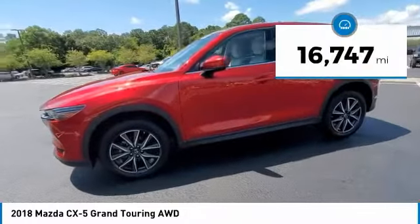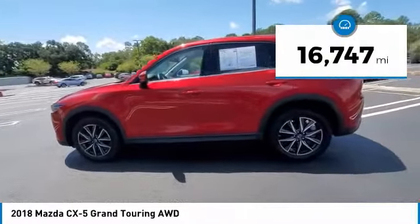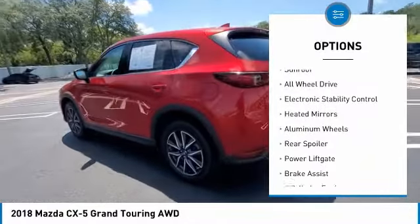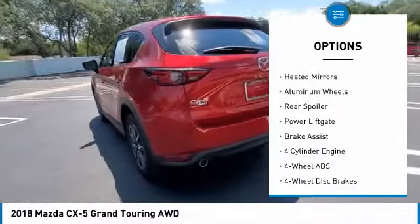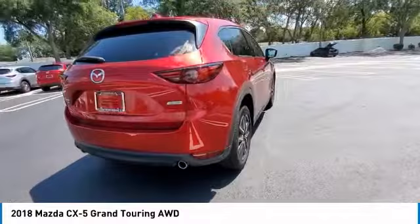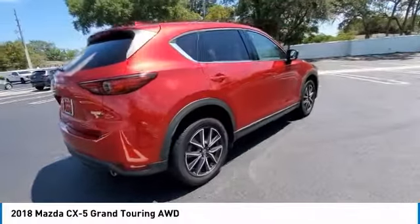This vehicle has less than 20,000 miles. Here are some of this vehicle's great options: tire pressure monitoring system, blind spot monitor, sunroof, all-wheel drive, electronic stability control, heated mirrors, aluminum wheels, rear spoiler, power lift gate, and brake assist.